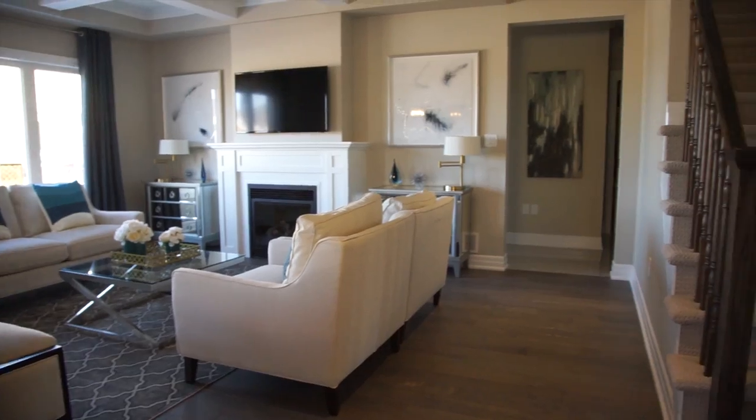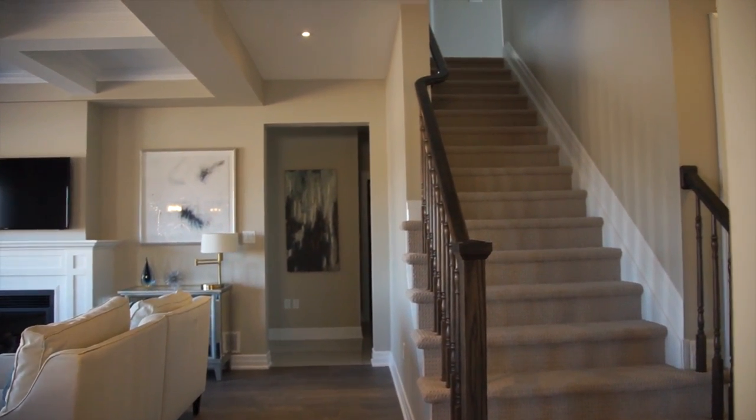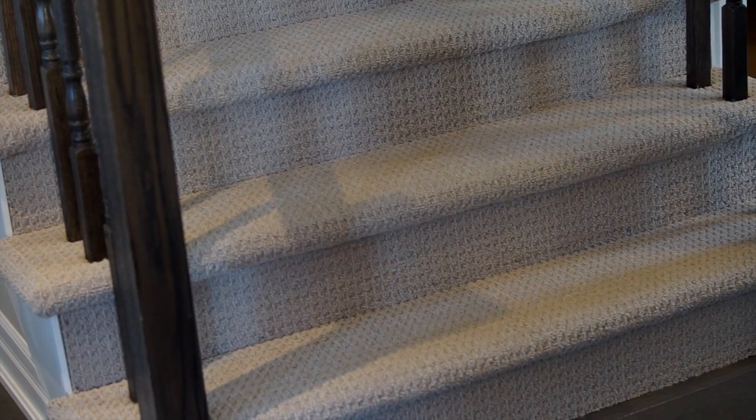Now let's talk about the carpeting going up the stairs. What's installed here is a Berber called Spirea. It has very linear lines going through it, which gives it that sleek look that complements the wood and the tile and everything else that's gone into this model. The color choice is beautiful — I love the gray tone and the matte finish. These are timeless grays, so these colors are going to be here for a while.